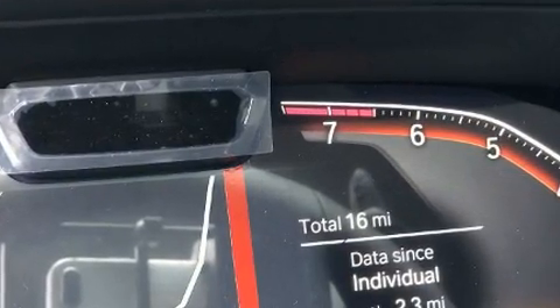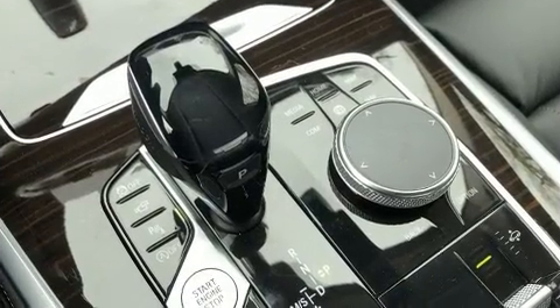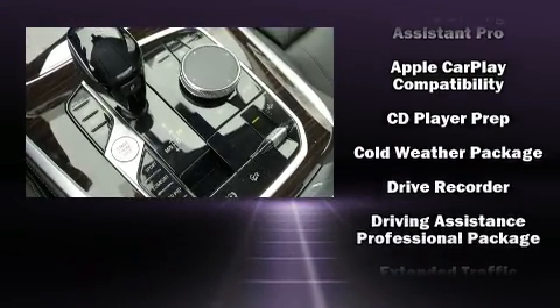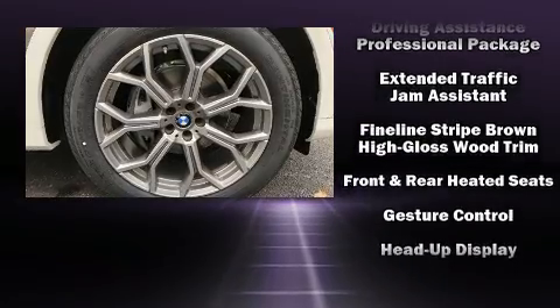Passengers in the third row enjoy seat-back reclining functionality, providing an extra level of comfort and convenience. The unique heads-up display projects vehicle information onto the windshield, including speed, gear selection, and engine speed. Drivers benefit by not having to take their eyes off the road.